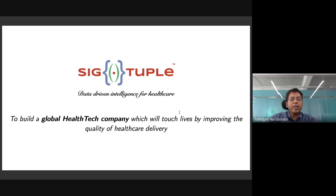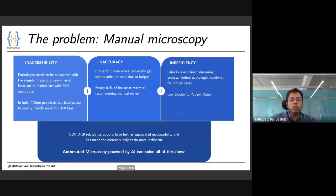The problem that plagues the world of pathology today is that many critical diagnostic tests still require manual microscopy. This has several problems. First, the sample and the pathologist need to be co-located, which makes remote diagnosis impossible.